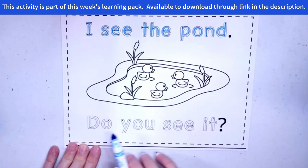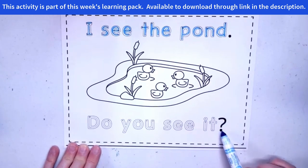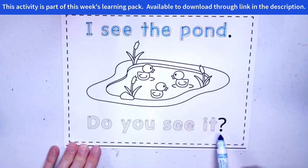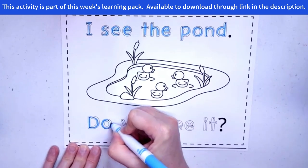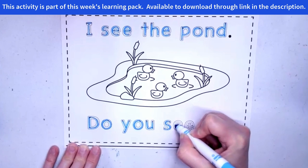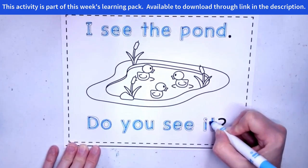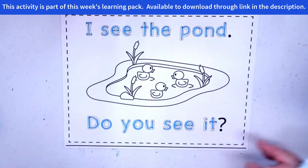How about the sentence at the bottom? Do you see it? And do you see this here? That's a question mark. So when you're asking a question, that's how you end your sentence. And let's trace that one. Good job, guys. And if you'd like to color your pond, you can do that. Let's do one more together.